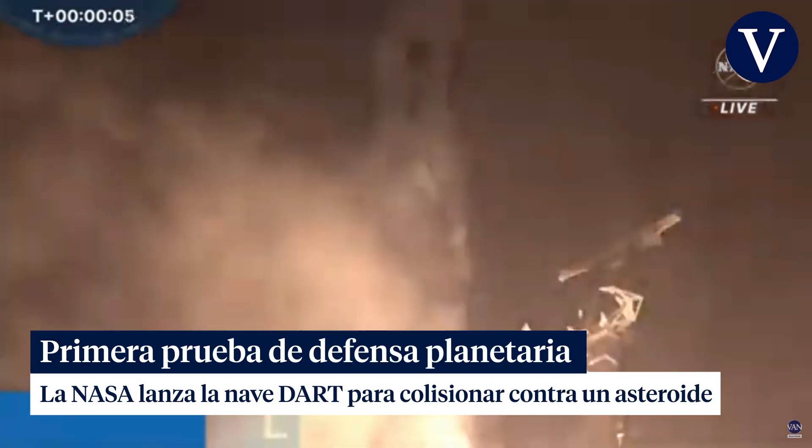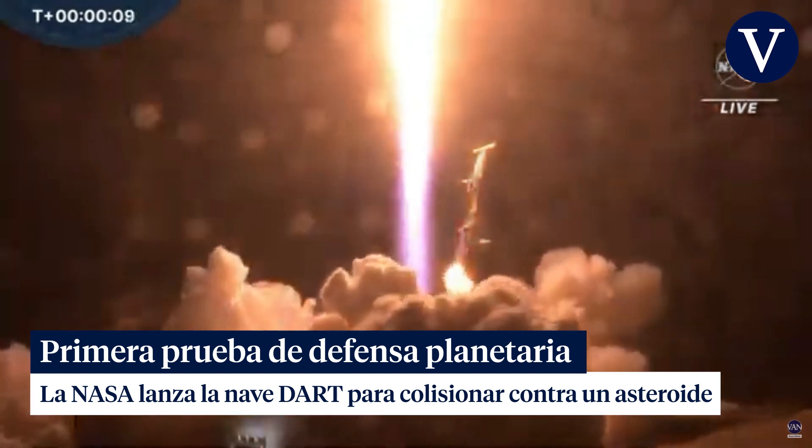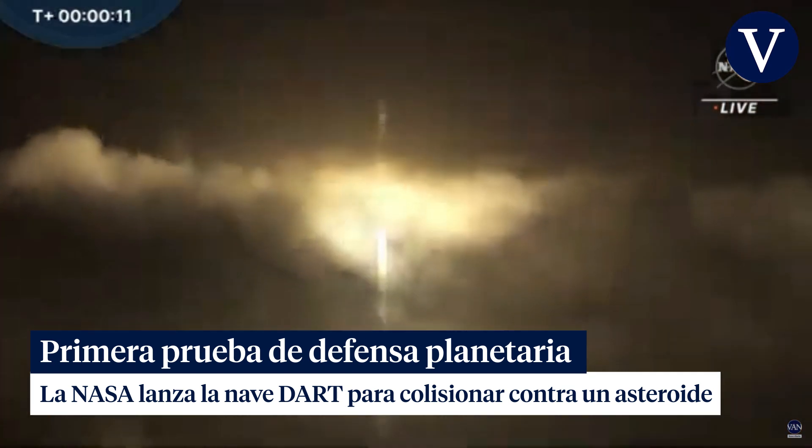And liftoff of the Falcon 9 and DART on NASA's first planetary defense test to intentionally crash into an asteroid.